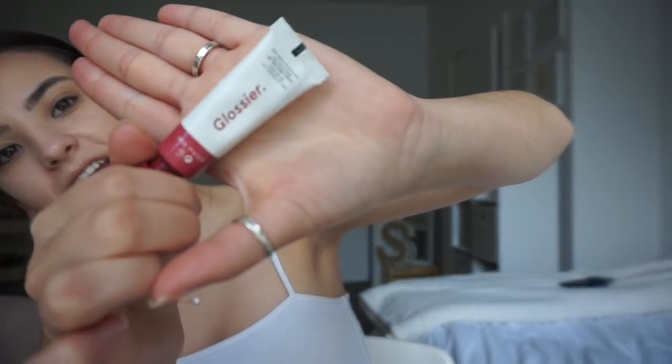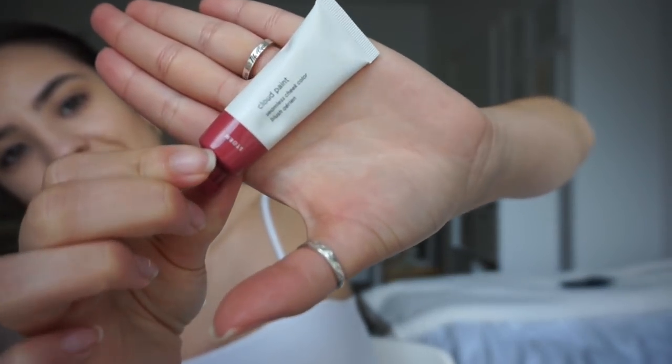I've been using the Glossier Cloud Paint in Storm — it's kind of the only rosy color they have, since a lot of their colors are very orangey-pink. I got this just a few months ago because I wanted a rosier color for winter. I use just a little bit and work my way up, then drag it across my nose to make it look a little more natural.